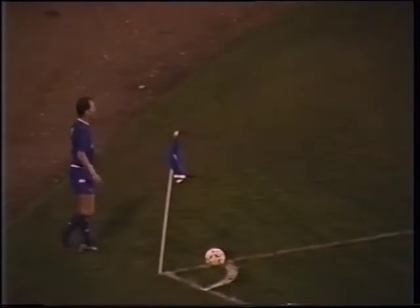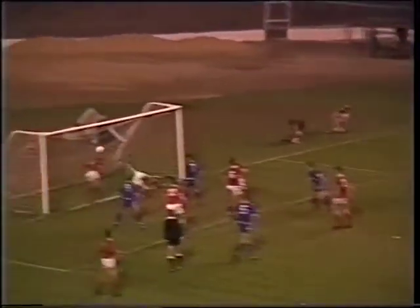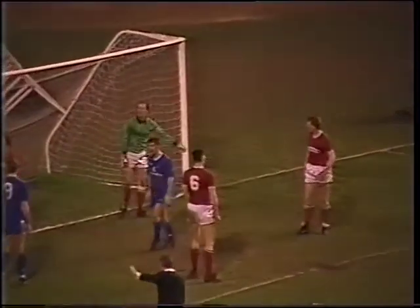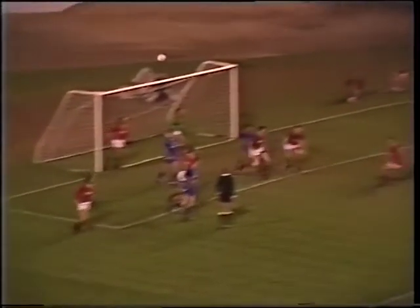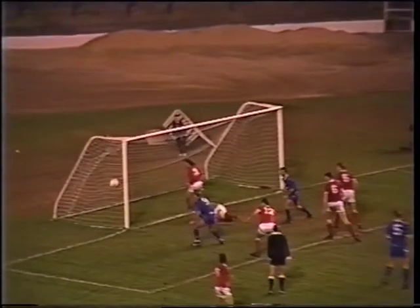Peter Nicholas with the corner kick. Roberts with the header and another great save by Ron Green. If it hadn't been for Green, Chelsea would surely have been nearly in double figures by now. Roberts getting up well for that and Green just gets his hand to it.